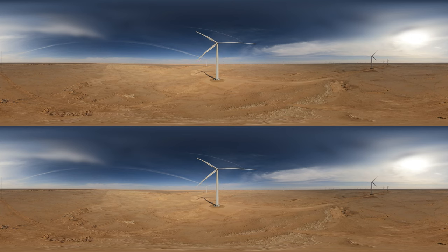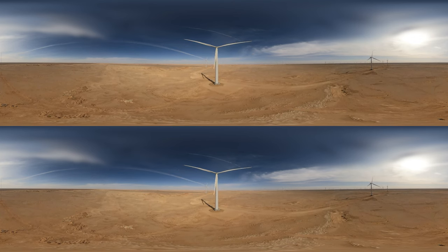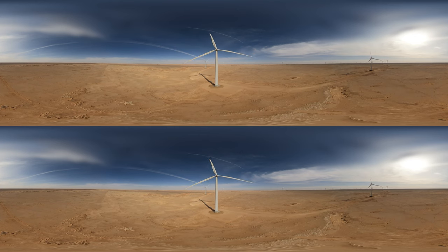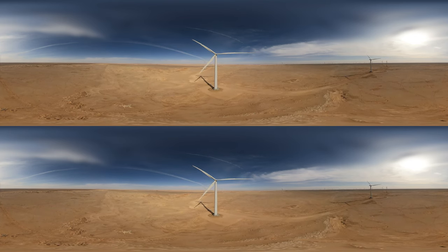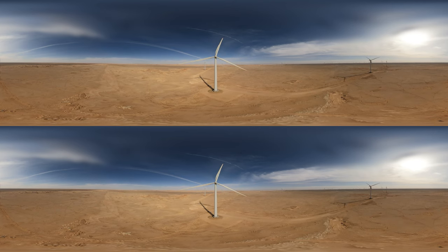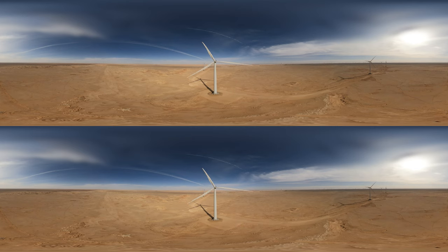The V150 4.2 megawatt turbine is one of Vestas' leading onshore wind turbines. With 73 meter long blades and a 130 meter steel tower, the 154.2 megawatt turbine stretches 203 meters into the air and is one of the highest producing onshore low wind turbines in the industry.